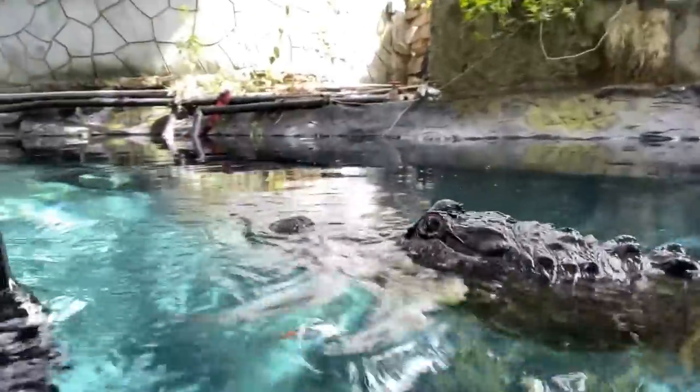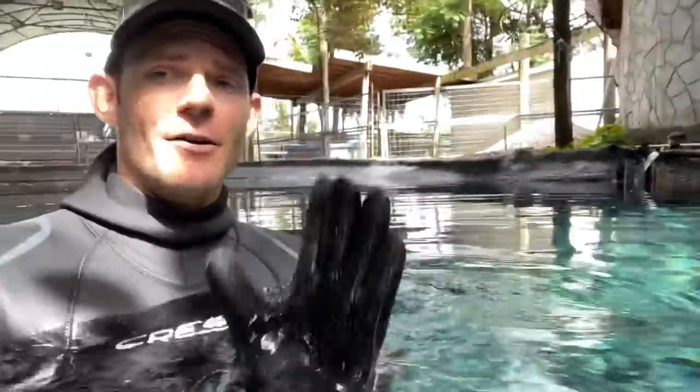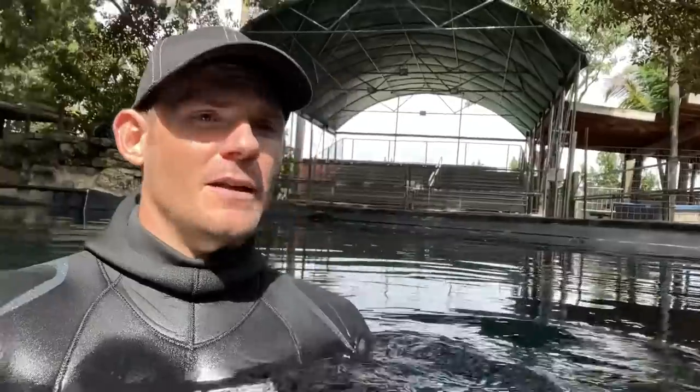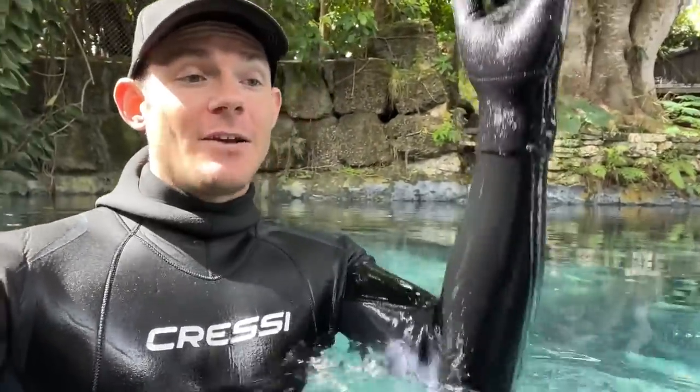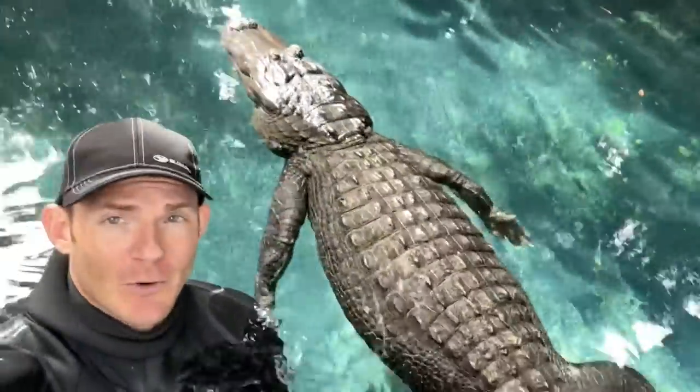That tail is incredibly powerful - an alligator can actually use his tail to launch itself vertically out of the water to grab a bird, all the way up to the back feet out of the water. Some crocodile species, when they're in the right size class, can actually launch their entire body out of the water - even the tip of the tail barely comes out. There's kind of a sweet spot of size class where they have just enough muscle but not enough weight to pull that off. Definitely look up those videos.